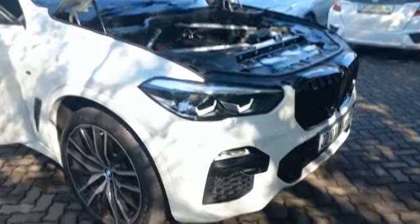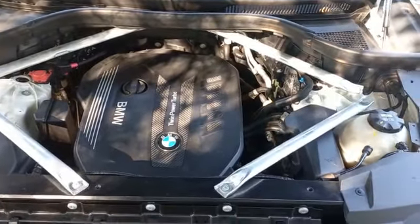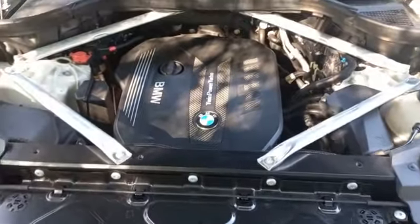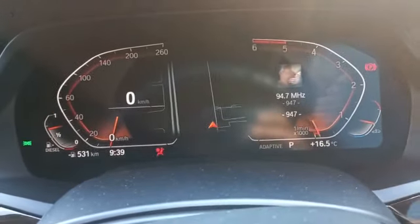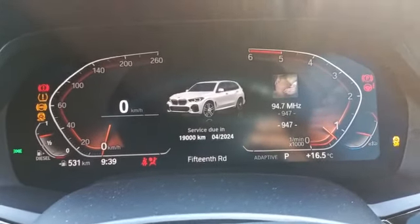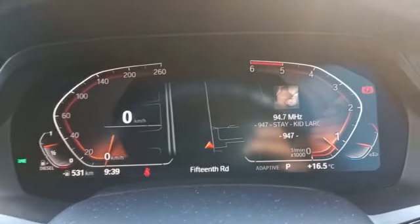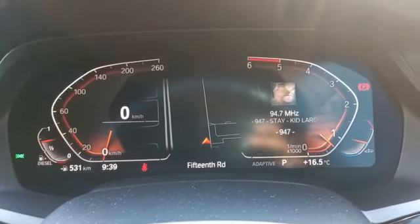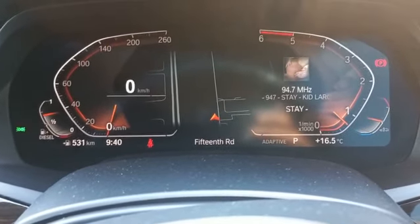BMW X5. Vehicle starts and idles fine. Upon test drive, vehicle drives in a straight line — wheel alignment all good, no noises when turning left and right. Gear changes are smooth, no tire noises, no signs of oil leak under the vehicle.